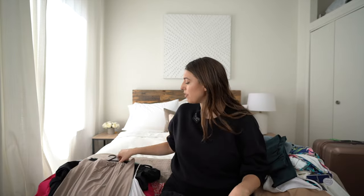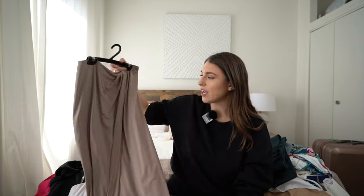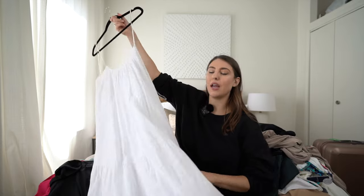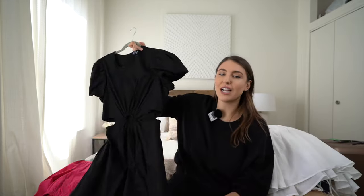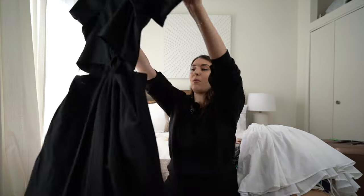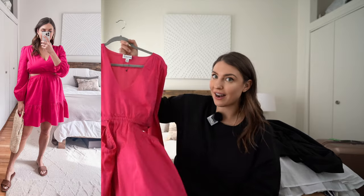For evening, I'm bringing some cute dresses — a black crop top with a nude skirt that feels very Tulum, a stunning white flowy dress with a beautiful rope detail, and this black dress I recently featured in my Walmart try-on haul video. That one is definitely coming with me.